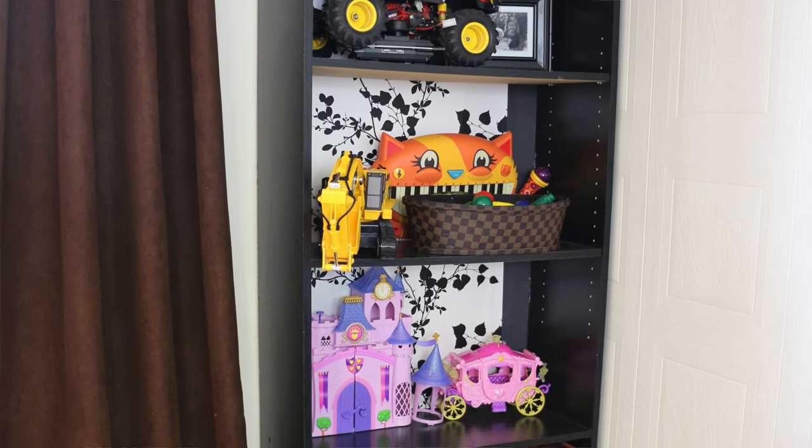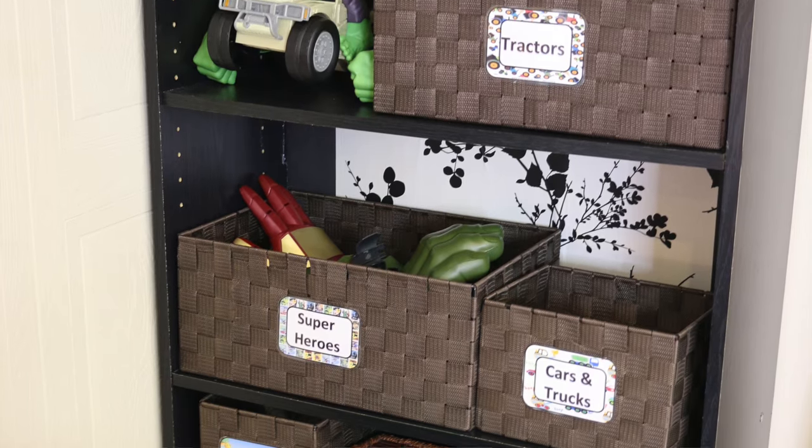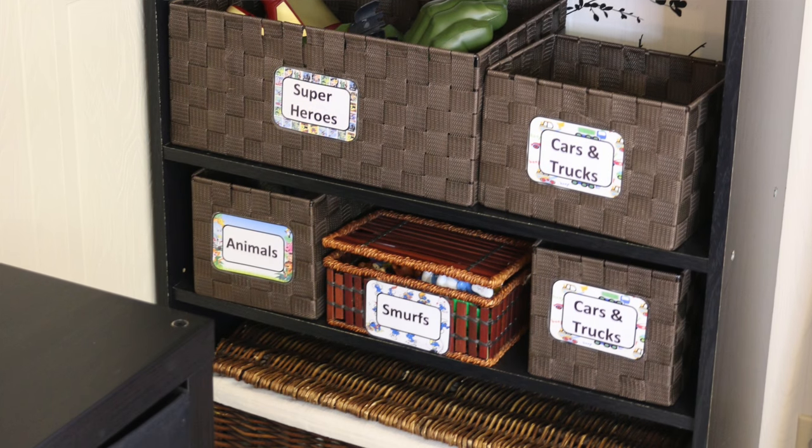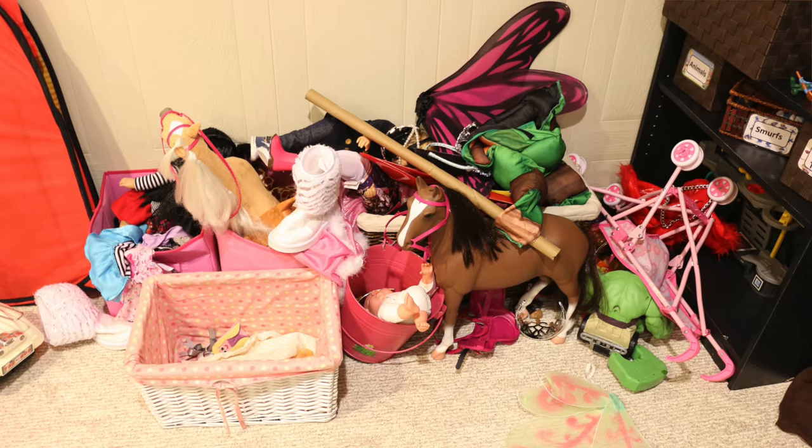If you don't want to invest in IKEA shelving right away, you can still use old shelves or a bookshelf and still use the open bin system. The dollar store is a treasure trove of open bins. I would recommend, if it is in your living space, just getting all the same color bins so it really doesn't add a lot of visual clutter.